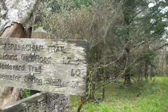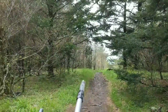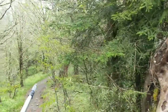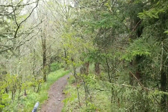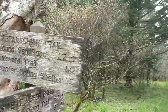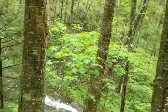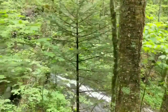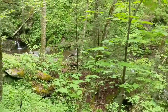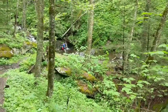We made it to our first intersection and we're going to go right. Tomorrow we're staying at Ice Water Spring shelter, so on the last day we'll loop back around and catch this trail back to the car. But we're going this way for now.